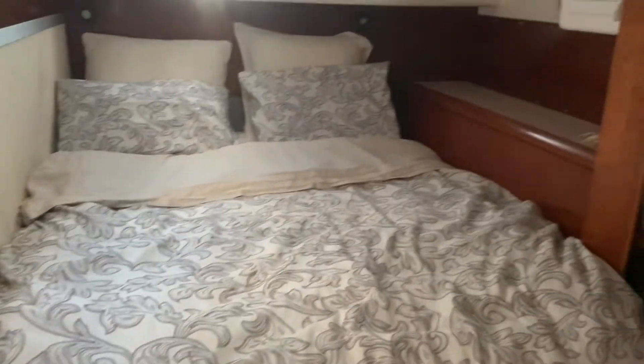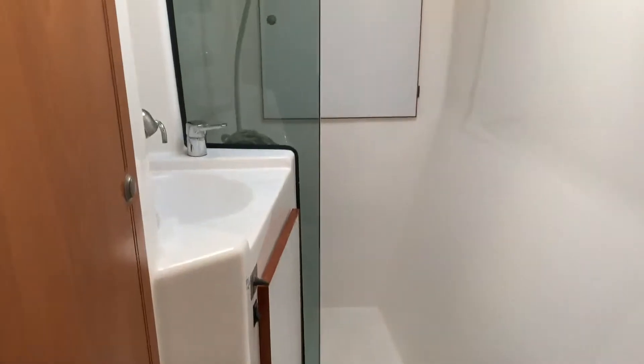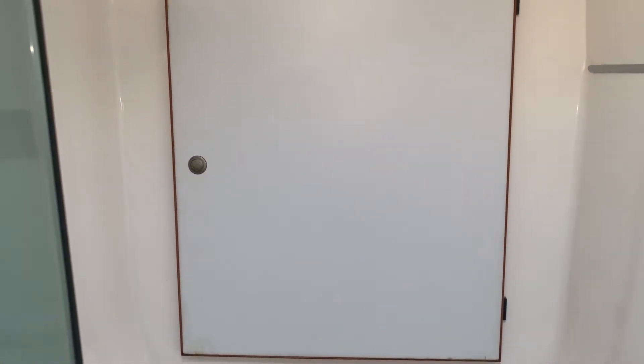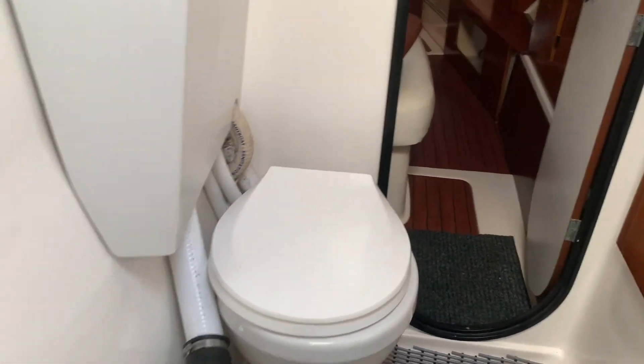The master berth has great shelf space and good cupboard space. Going forward into the main bathroom — a good-size owner's version bathroom with my standing shower room. There's access to the forepeak berths, which we use for storing fenders. Again, a good-size cupboard, and a full-size electric toilet with holding tank.